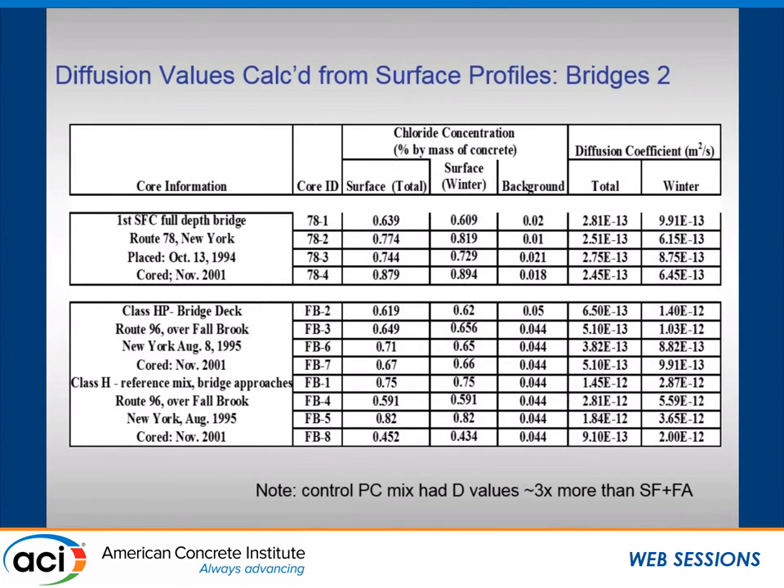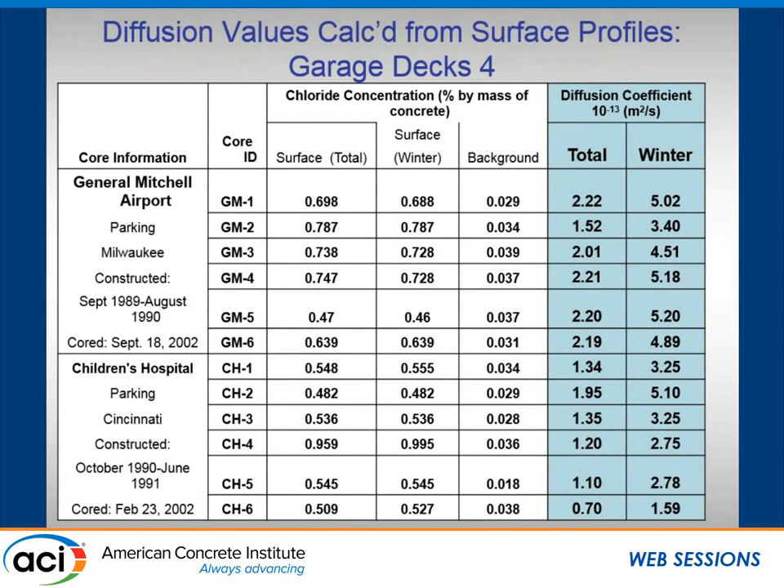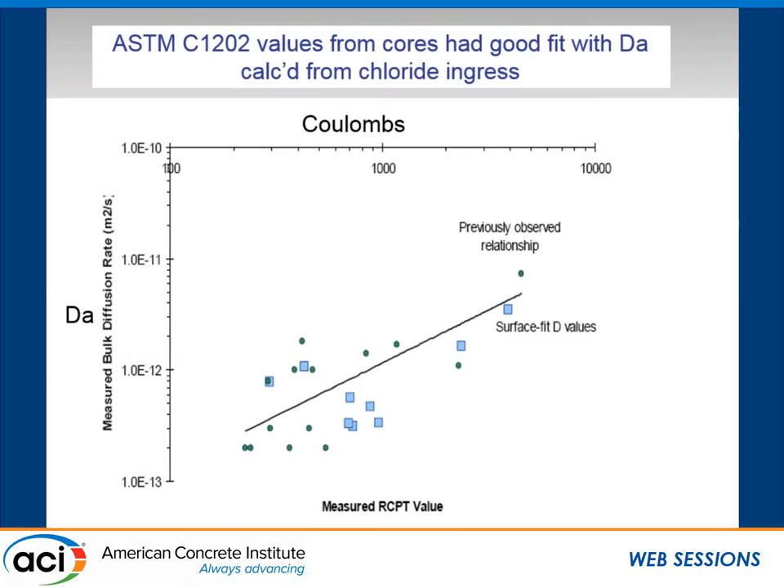Using the winter-time exposure for the overlay gave numbers about in the same range as the bulk diffusion values. We did this for the parking decks as well — in some cases four to six diffusion coefficients per deck. Numbers were in the order of 10⁻¹³ m²/s for the bridge decks, and even lower for some of the parking structures, with different numbers depending on which time-frame assumption was used.